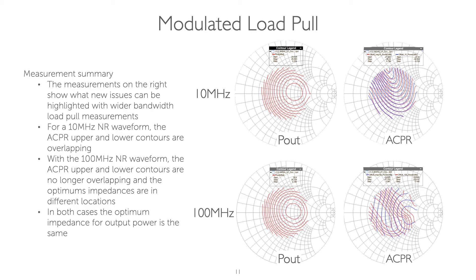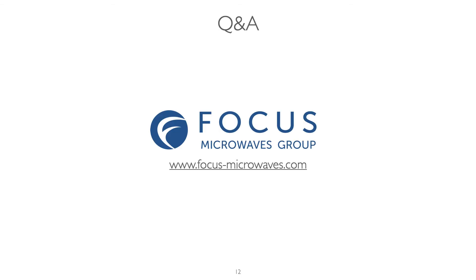If potential issues can be caught at an earlier point in the product's design cycle, significant savings can be achieved. For more information, please visit our website at focus-microwaves.com.